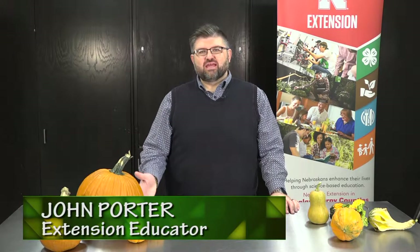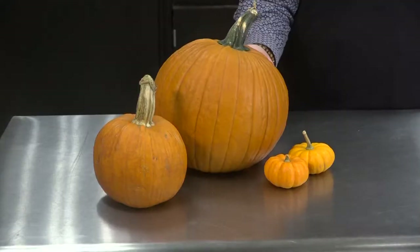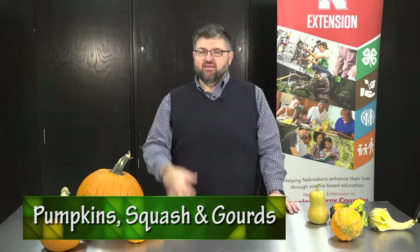Hello, I'm John Porter, the Urban Agriculture Program Coordinator with Nebraska Extension. As the weather gets colder and fall comes around, we start seeing pumpkins, squash, and gourds appear along with all the other fall decor at the garden center and grocery store. Those crops are actually very interesting because not only are they pretty, but a lot of them are actually pretty good eating as well. Today I want to talk about the different types of pumpkin, squash, and gourds, whether they're edible or not, and a little bit about the history and science behind these different crops.